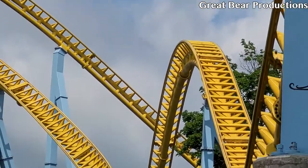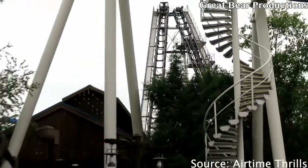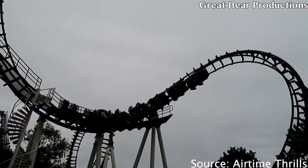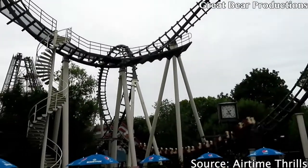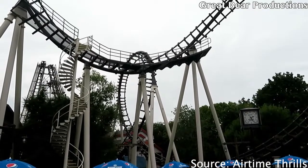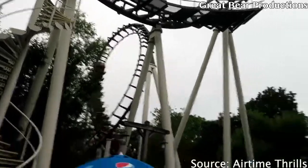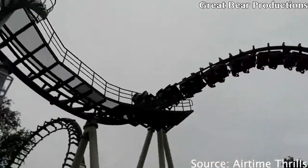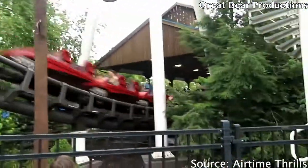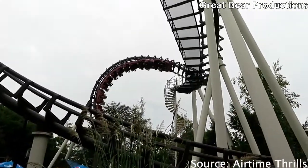Starting at the number 11 spot, we have Sidewinder's vest restraints. I really hate these restraints — they are really tight on my shoulders. I remember walking up thinking I was about to ride my first ever Vekoma boomerang and that was going to be awesome because they have vest restraints. But as soon as I pulled that down I thought, 'Oh, this is going to suck.' Sidewinder's vest restraints are not good and that's why they're at number 11.